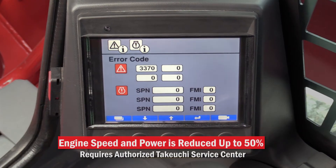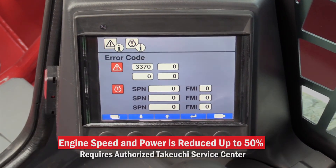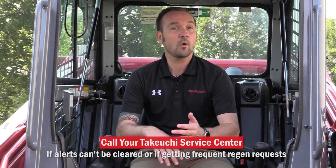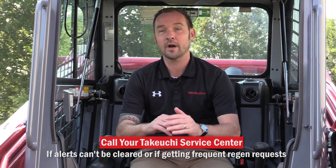When this happens, engine speed and power will be reduced up to 50%, which will require an authorized Takeuchi Service Center to perform the maintenance. If the alerts can't be cleared using these steps, or if you're getting frequent regen requests, call your Takeuchi Service Center right away.